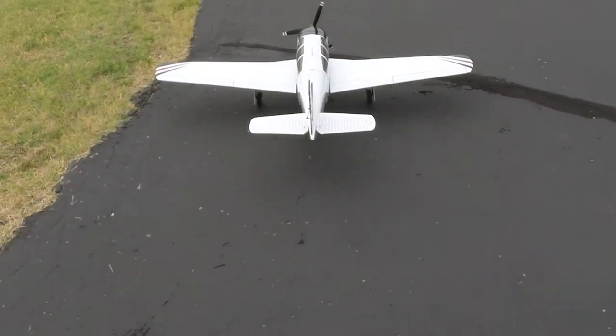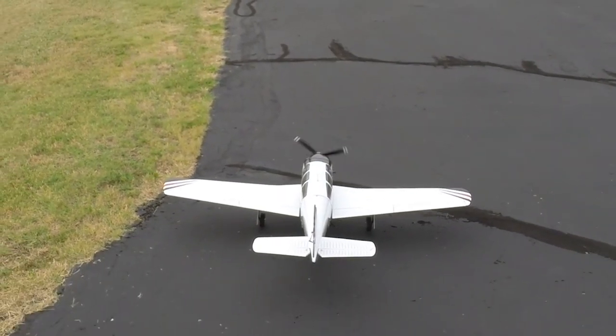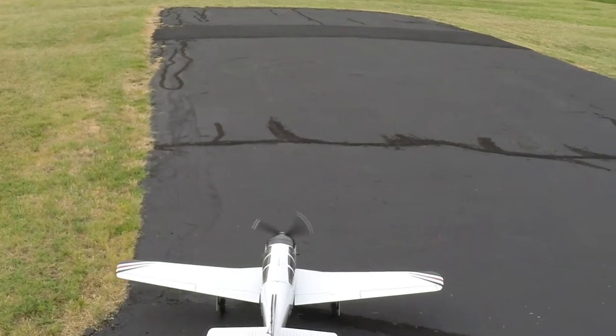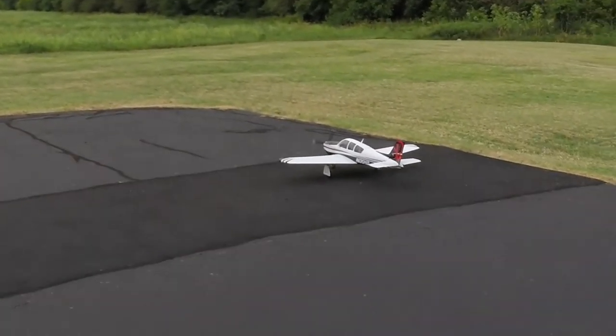Hello everyone. I have to admit I was very nervous about this first flight. In fact, I taxied up and down the runway about six times before finally getting up the nerve to make this first flight.